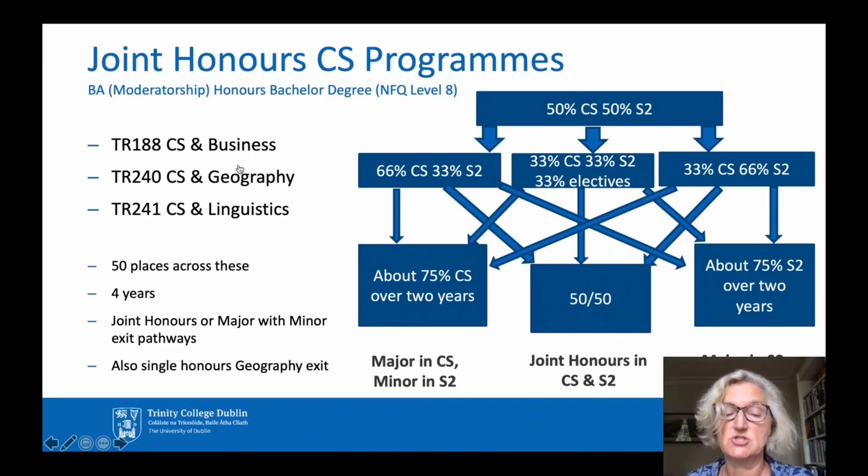Now, going back to look at the Joint Honours programme. This slide shows the three subjects you can take with Computer Science. These are Business, Geography and Linguistics. We're going to look at each of these in turn now.